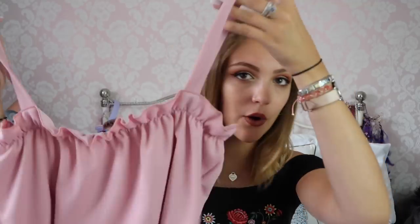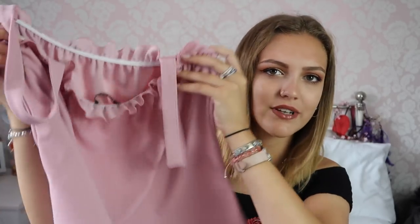This shade of pink especially is my favourite. I ordered this in a size 10 and to be honest it does look a bit wide — I definitely could have gone a size down. I'm gonna try it on and let you guys see what it looks like. I think it's so nice for summer and also for spring.